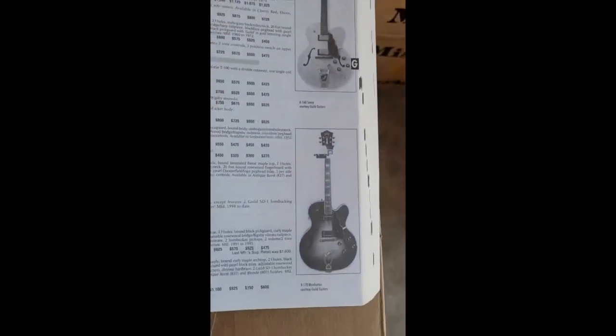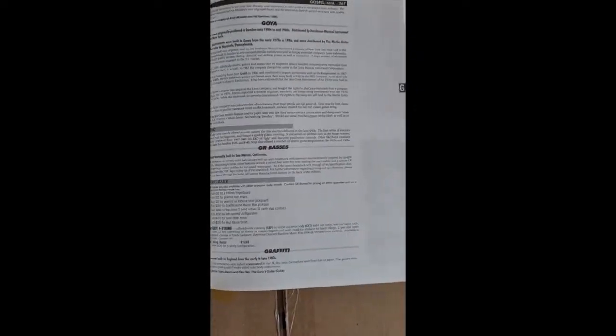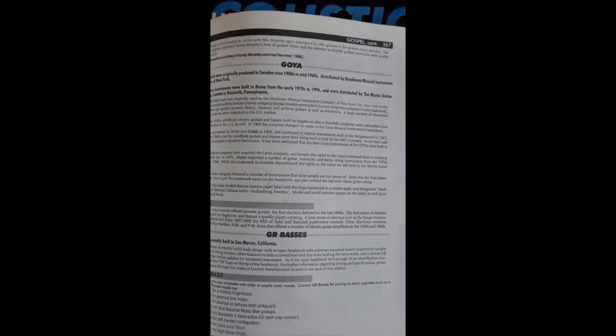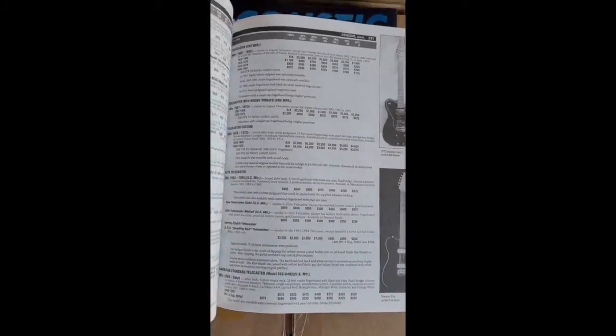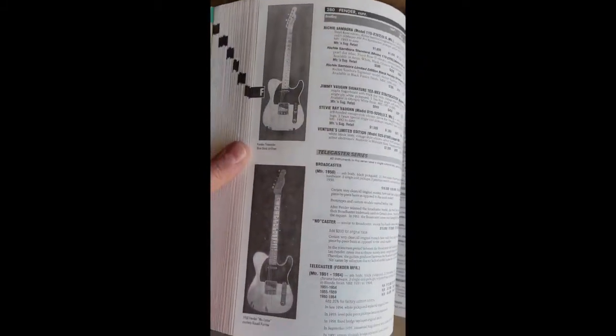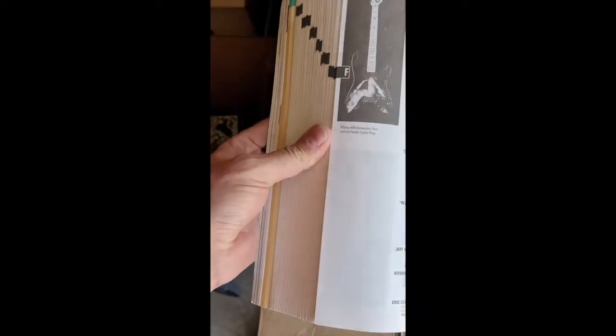...different periods, different dates, with pictures, model numbers, and pricing information as per then. We've got an entry on Goya, Godwin — these are electric guitars and basses — as well as the Fernandez page, Fender. These are invaluable; they've been a great source of information.